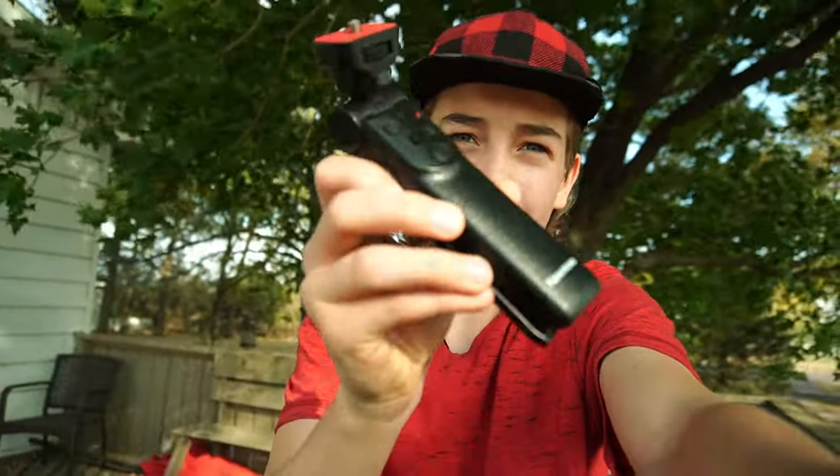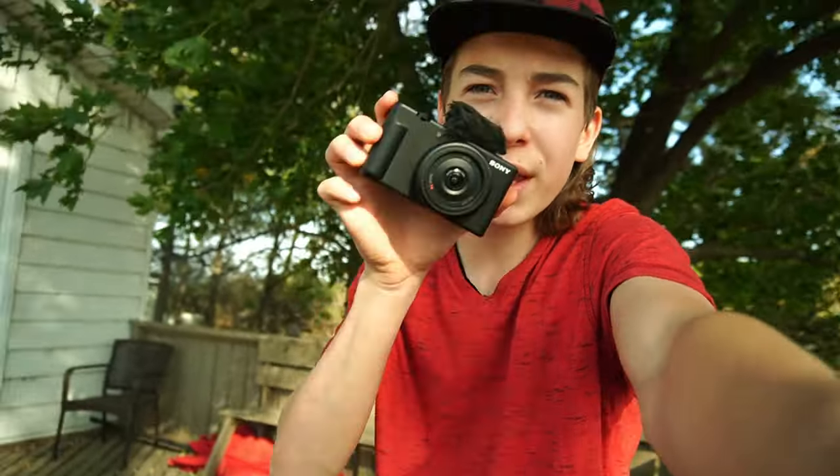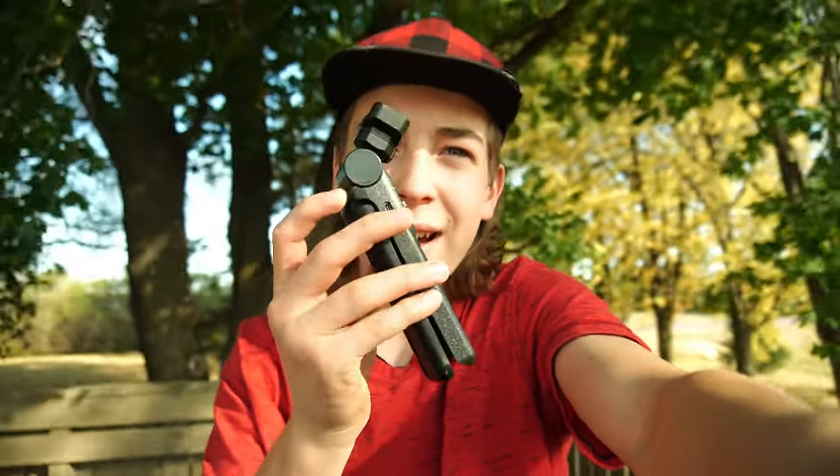One more thing — I am actually selling it with my vlog grip too, so it'll be a bundle of the camera and the vlog grip. You could literally have my whole setup, and then I'm going to buy the exact same one again.